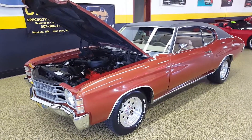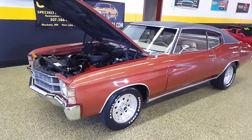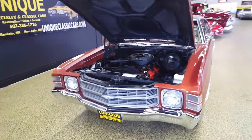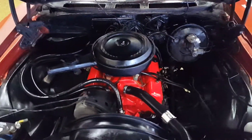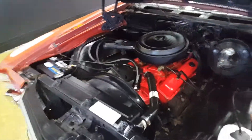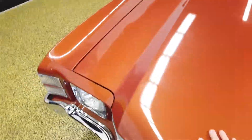Here we have a 1971 Chevrolet Chevelle Malibu two-door hardtop. If you follow these cars, you know they're getting harder and harder to find under $20,000 — seems like they're all getting up there. But here's one you can get in and hit the road. It's got a small block Chevy in here, power steering, power brakes, very solid car including the underside.